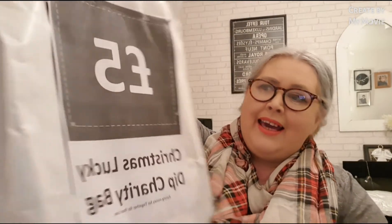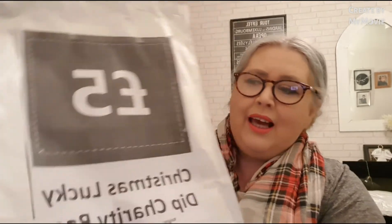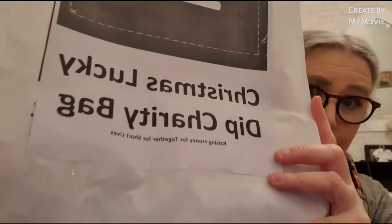I popped down to buy more vinyl and I spotted these bags. It's five pounds — a mystery bundle of craft supplies — and the best thing is the money goes to charity. I just grabbed it right away because even if it's full of totally useless stuff, the money goes to charity. I just discovered the charity is called Short Lives.